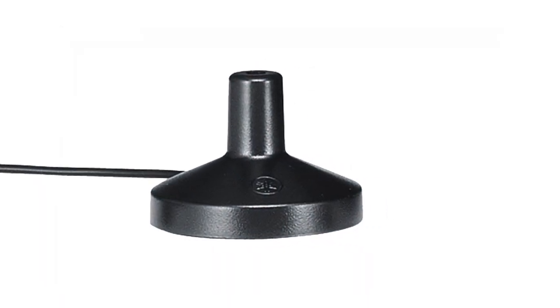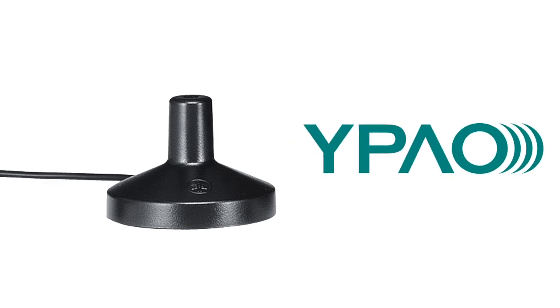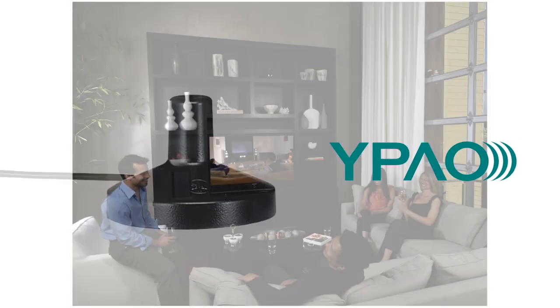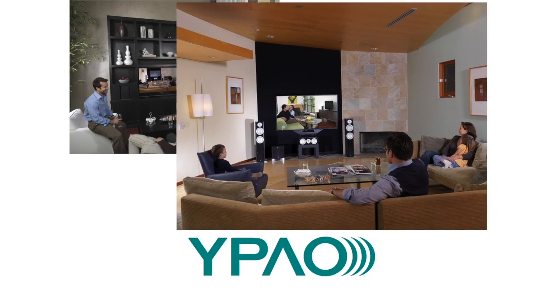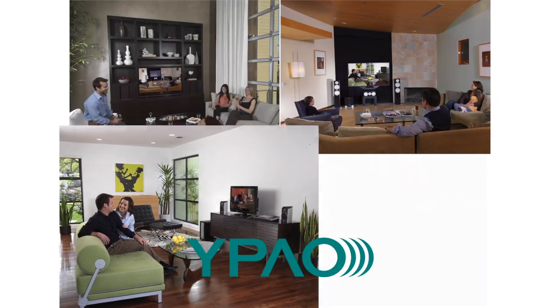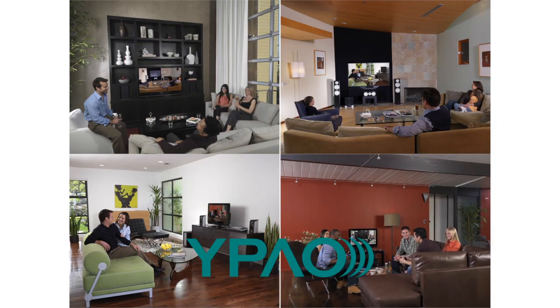Yamaha's proprietary Parametric Acoustic Optimizer, or YPOW, calibration technology is now offered on the entire V-Class receiver lineup. With YPOW, you can easily measure and calibrate your audio system to ensure the best listening experience possible, no matter what the room layout is. Setup time takes a couple minutes. Now, high-definition audio will sound its best in your calibrated room.